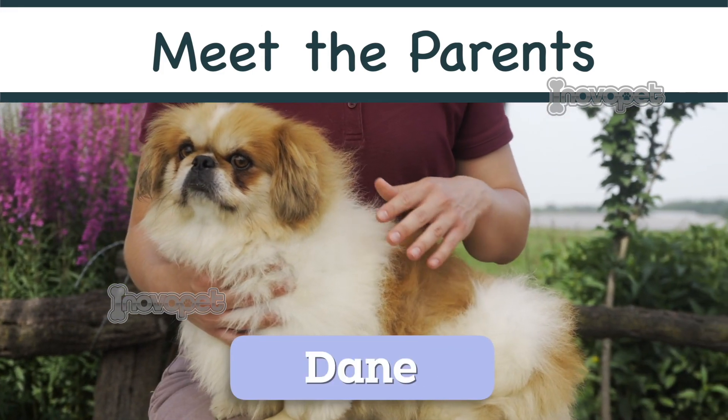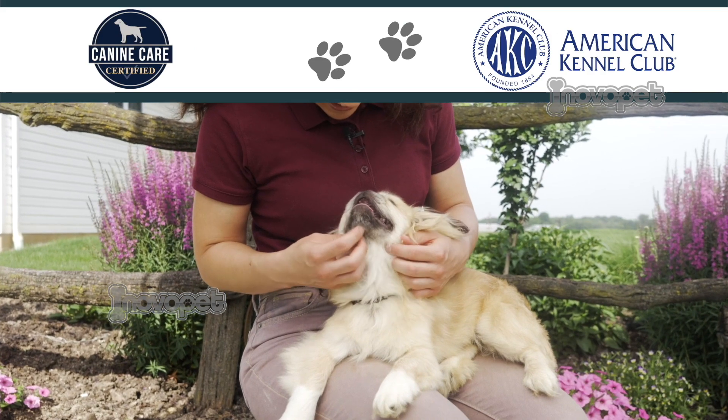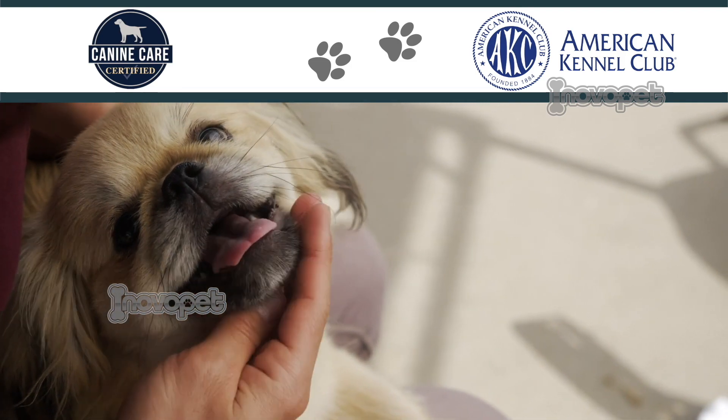The Pekingese are compact, stocky toy dogs with a coat that is longest at the neck and shoulders, giving them their famous lion's mane. Playful and loyal to their families, this breed makes a wonderful watchdog.